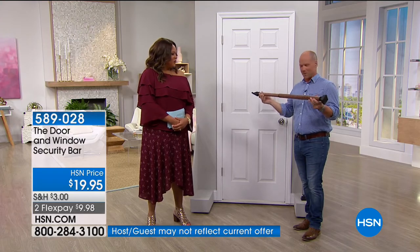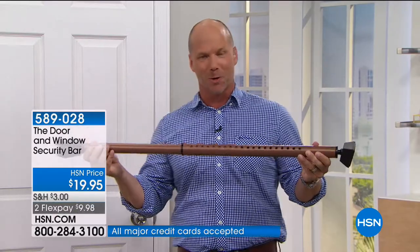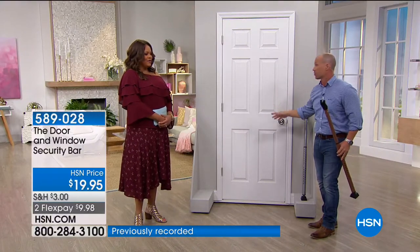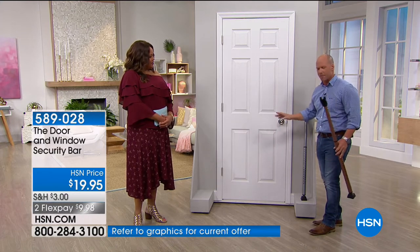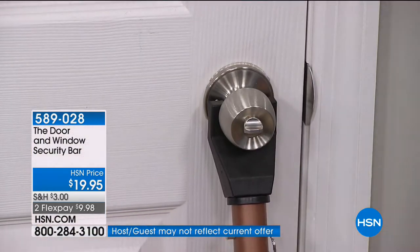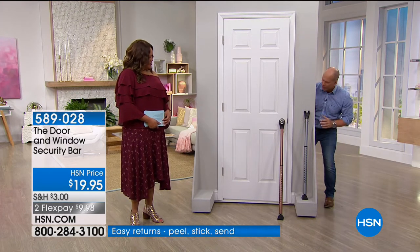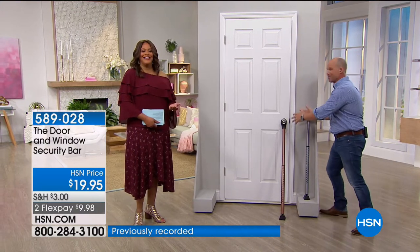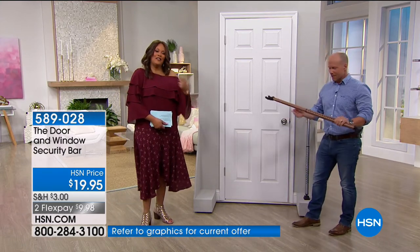It's fully adjustable — it goes from 28 inches all the way out to 42 inches. Whether it's your downstairs door, upstairs doors, garage door, or shed, it works on any knob or lever. All you do is place this underneath the lock with the little attachment, and watch — that door is not going to open. It withstands 350 pounds of force — like a big football player jamming at the back of the door — much more convenient and cheaper.